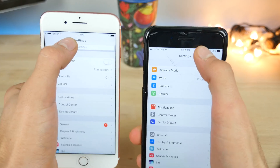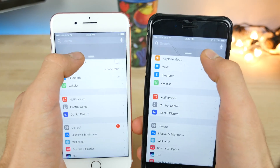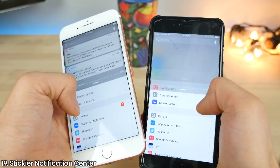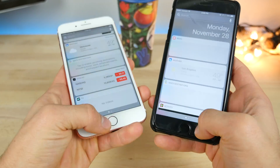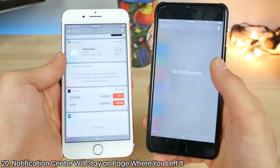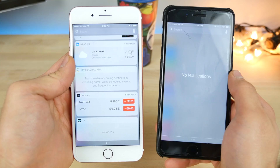Lastly, the notification center. If you start dragging it down slowly, it behaves a bit differently — it's a little more sticky on 10.2. And if you swipe over to the widgets view and go back, it will stay where you left it. Previously, it would revert back to the notifications page.